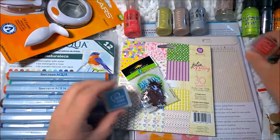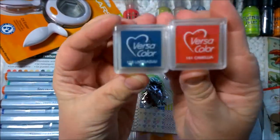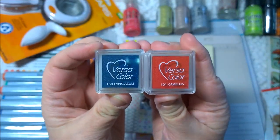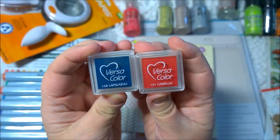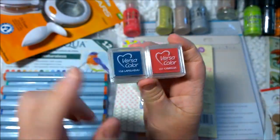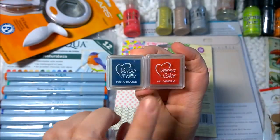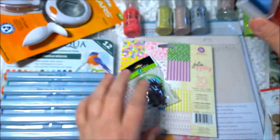Let's look at these two little Versa Color stamp pads. Sometimes I like the little ink pads for smaller stamps — little tiny things that you want to stamp over and over again. I like the little ones and I use the little Tim Holtz mini ones as well. I got the blue and the red in anticipation of Memorial Day, 4th of July, that kind of thing.